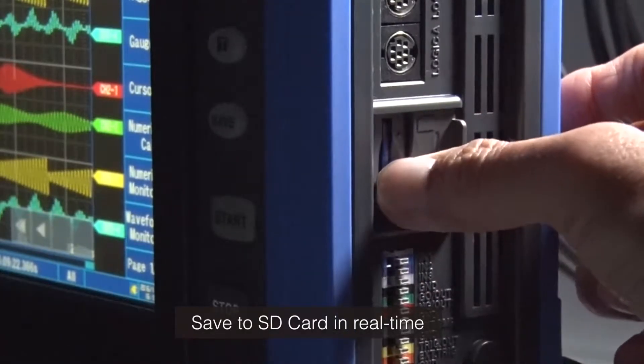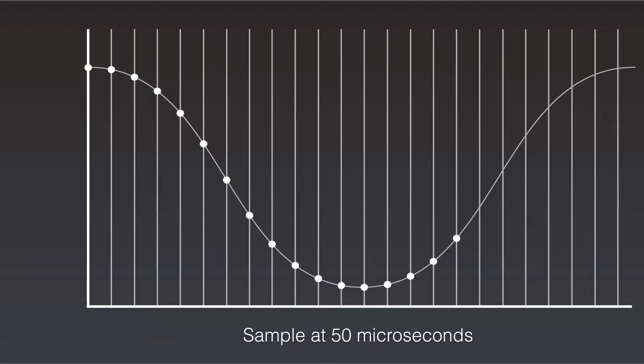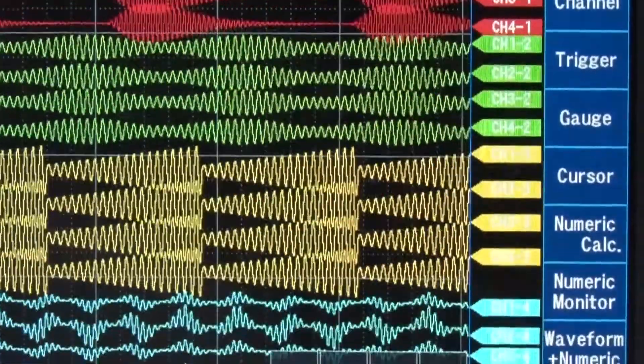Save your data to the SD card in real time, sampled at every 50 microseconds, and you can conduct long-term recordings of approximately 14 minutes across 60 channels.